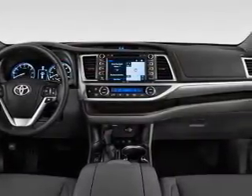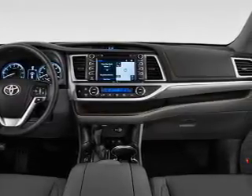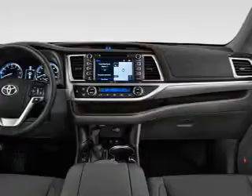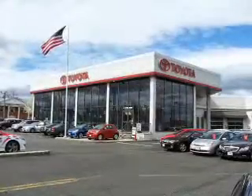Inside you'll find a third-row seat, Bluetooth connectivity, digital radio, Sirius XM satellite radio, auxiliary input, steering wheel controls, and automatic climate control.